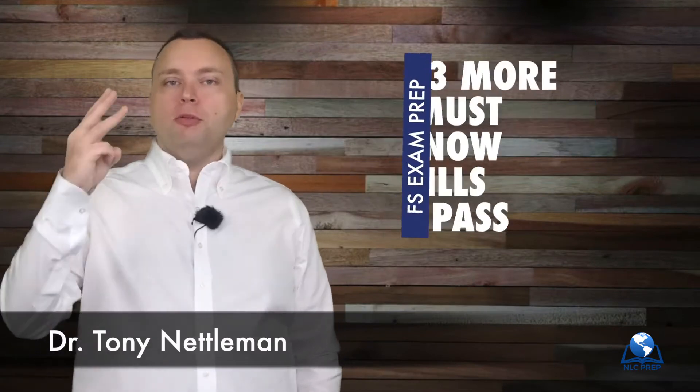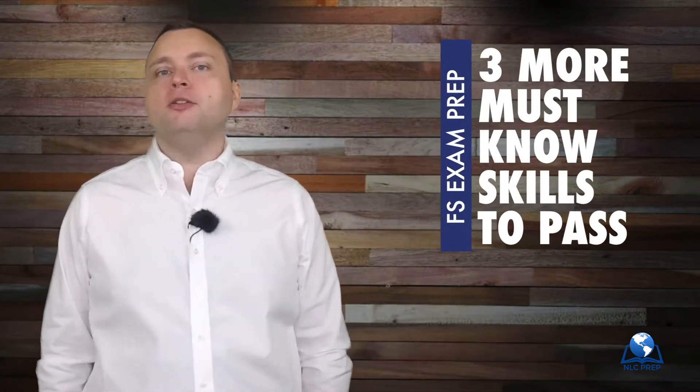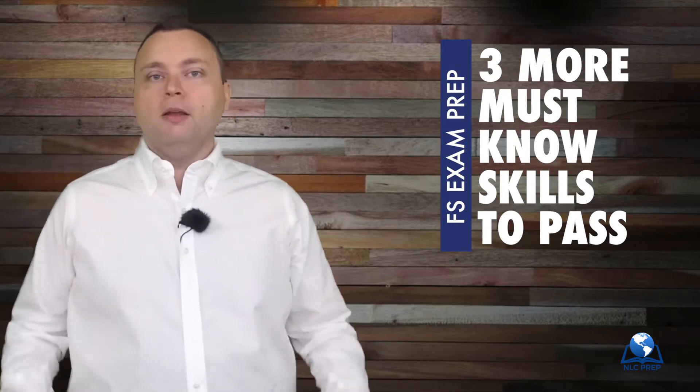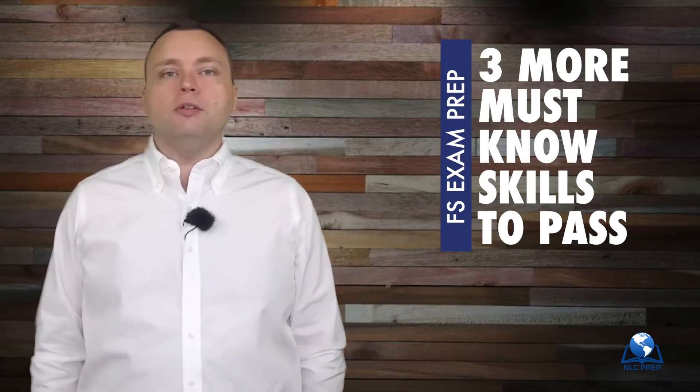Welcome to three more must-know skills to pass your Fundamentals of Surveying exam. I'd like to thank everybody in the YouTube sphere for making the three skills of the FS my number one YouTube video ever. Thank you. And those three skills are absolutely core learning material for every FS exam.